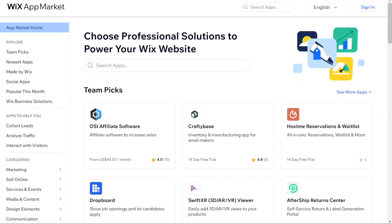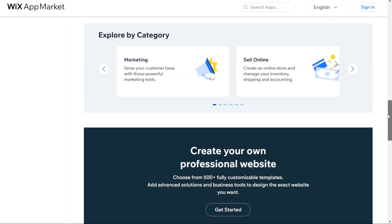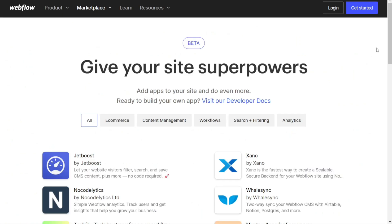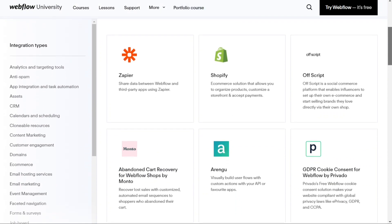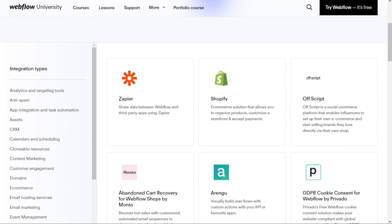For third-party integrations: adding third-party apps to your website can give you more functionality and features. Wix's app market offers over 500 apps, including Wix's own apps like Wix Bookings and Wix Members Area — you can easily enable any of these apps with just one click, without needing to embed any code. On the other hand, Webflow offers more than 250 apps in its integration library, divided into categories like analytics, e-commerce, memberships and email marketing. You can even integrate your own app with Webflow, though you will need to embed code to use any of these apps.